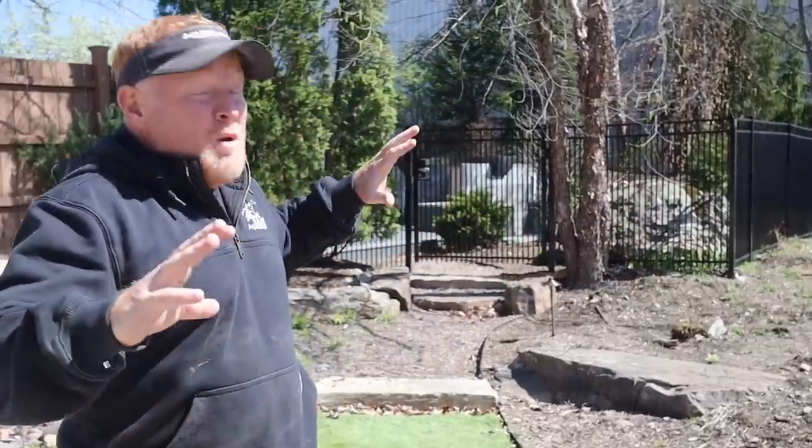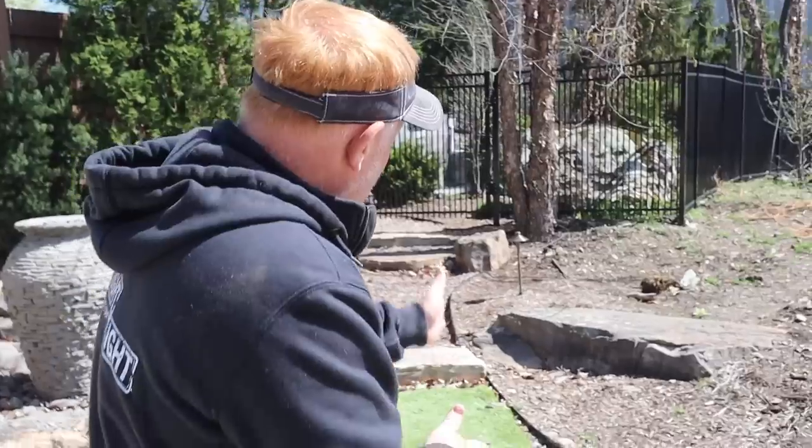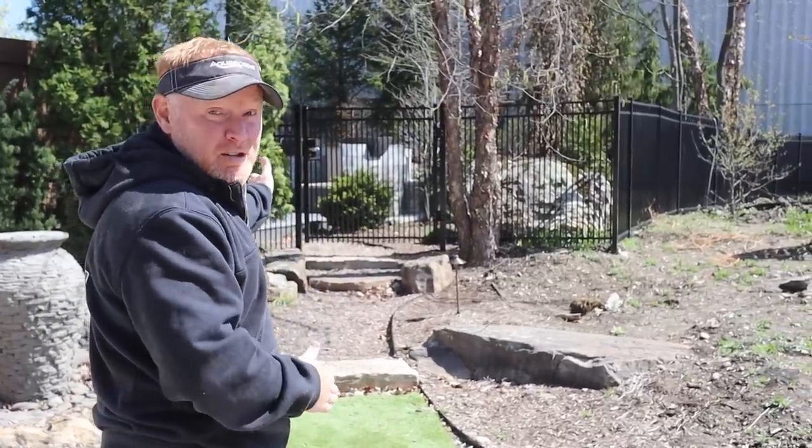Hey, it's Brian with Team Aquascape. I'm standing inside the Aqua Gardens. This is gonna be our new entrance to the Aqua Gardens. What if this pathway right here, instead of just going up here to the Aqua Gardens, actually gave you two options? Stay tuned and we'll let you know what's happening.